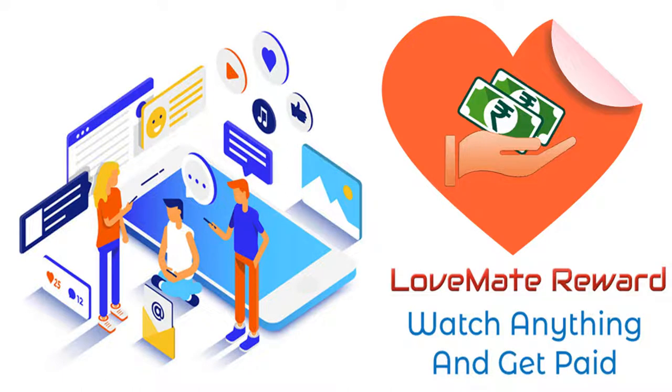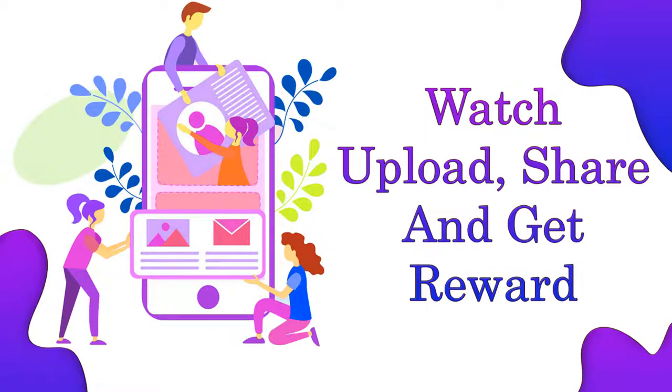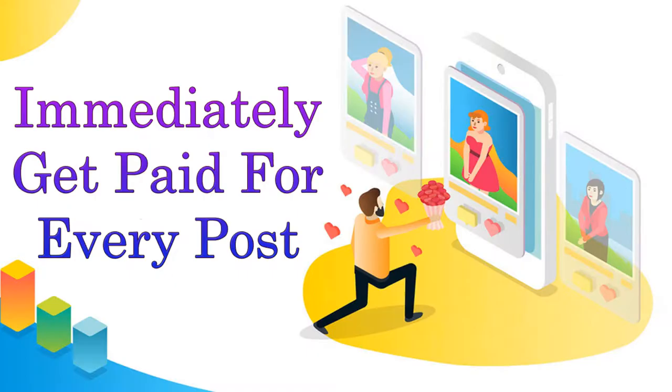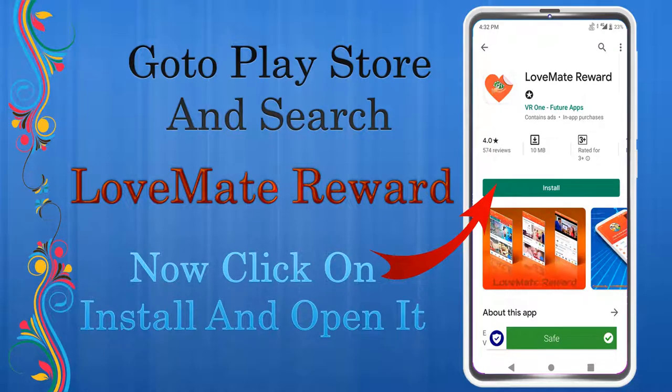Hi friend, download Love Mate Reward app and make money online from home. Love Mate Reward is a 100% legit paying app that pays you for just watching and uploading videos, wallpapers, GIFs, text, and quotes.